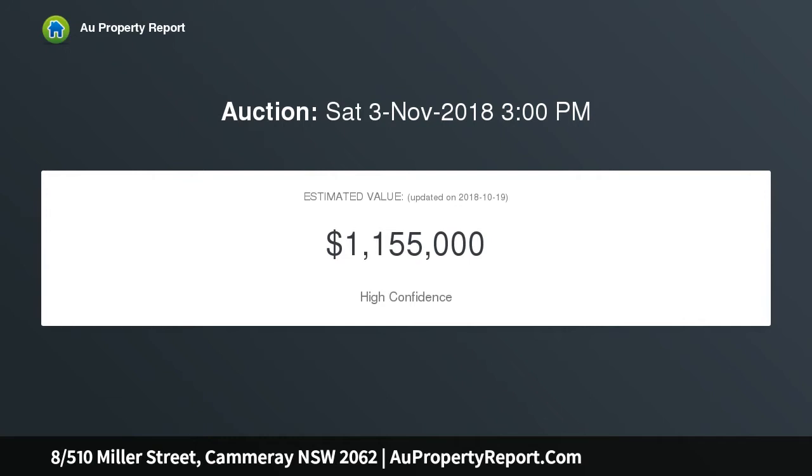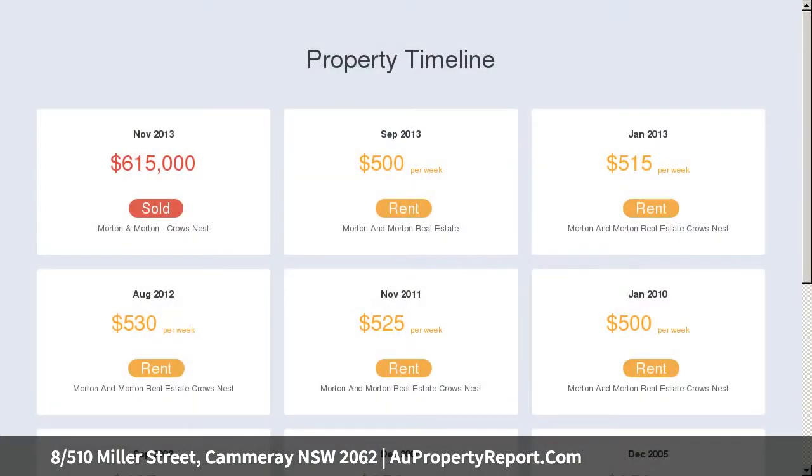Bright interiors form a prime example of open-plan design. Living and dining has ideal flow to a timber deck alfresco balcony. Sliding louvred shade screens allow all-weather entertaining.